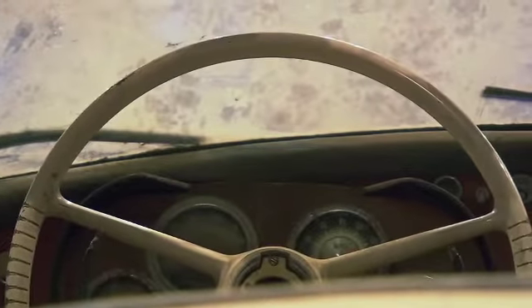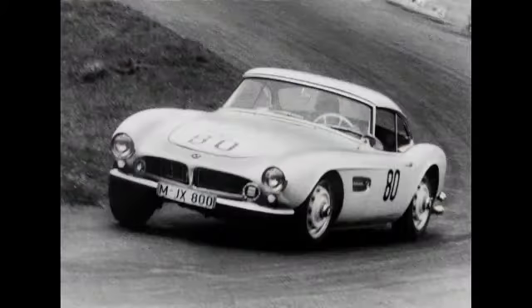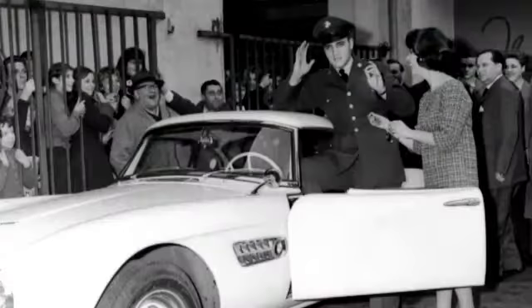Even the W507 — this car was built in 254 pieces and this is a special piece. It was used first for the exposition at the Frankfurt Motor Show, and then by Hans Stuck, the famous race driver, for hill climb races. After that, it belonged to Elvis Presley.